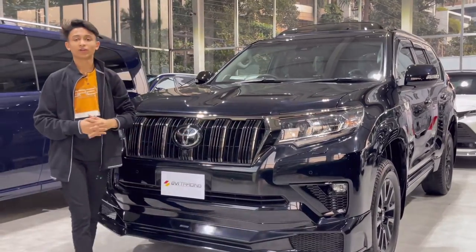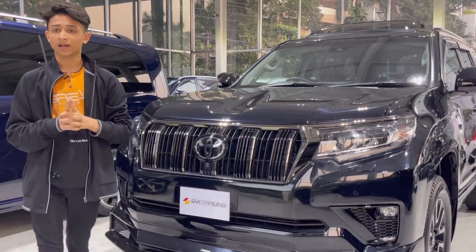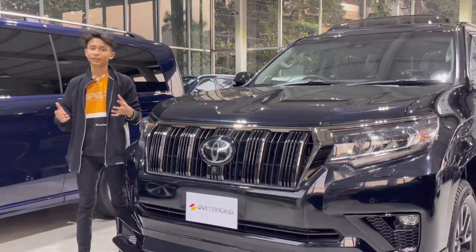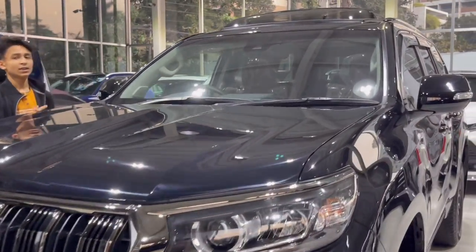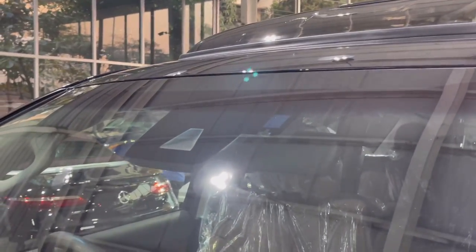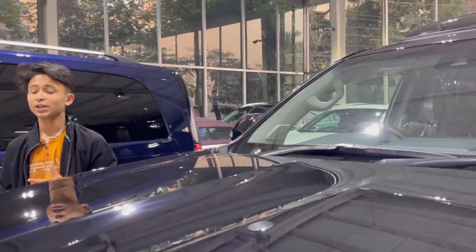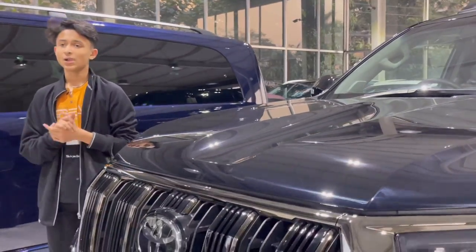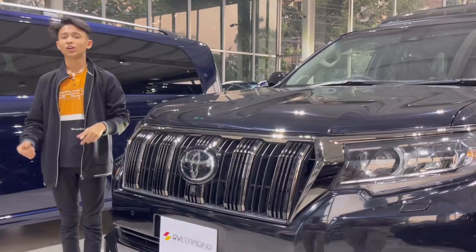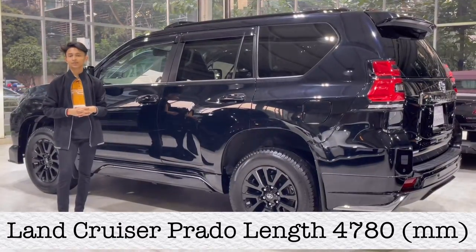I recently reviewed the Land Cruiser Prado — that was about two years ago. That's pretty much it for the engine. The front windshield has a wiper with rain sensing, and as you can see the camera, the adaptive brake assist feature is actually very useful — it can automatically brake with the front parking sensors. But in Bangladesh when we buy the car and drive it, we usually keep it off.